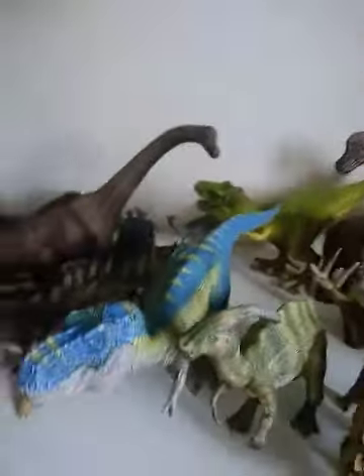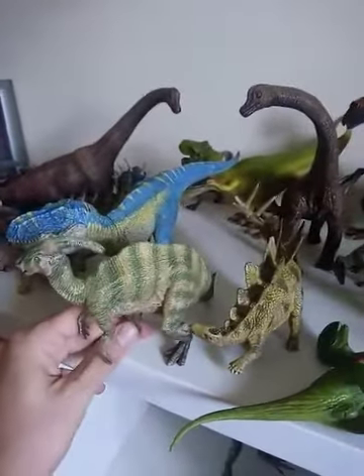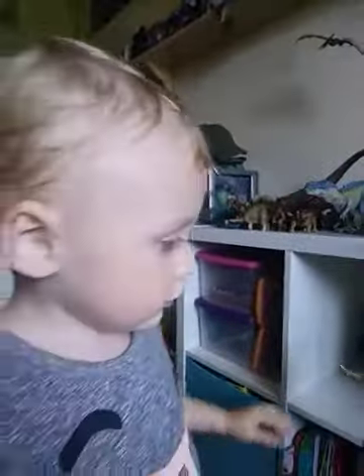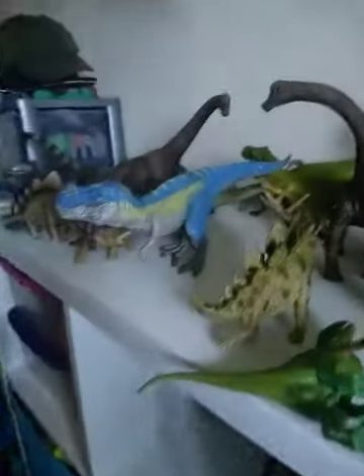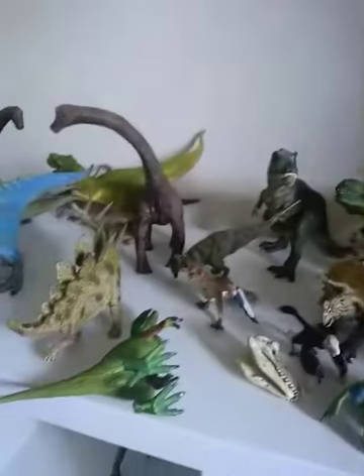Carnotaurus — that's right. How about this one? It's a new one, 2017. Shay, come here mate — what is this one? What's this one's name? Parasaurolophus — that's right. Hey, where you go? We just keep running off.